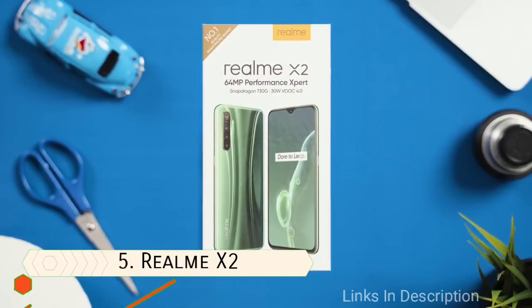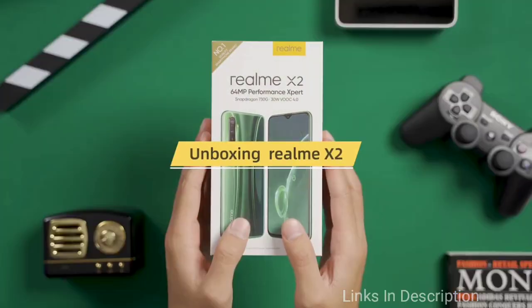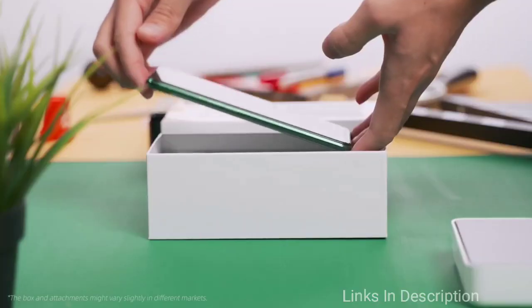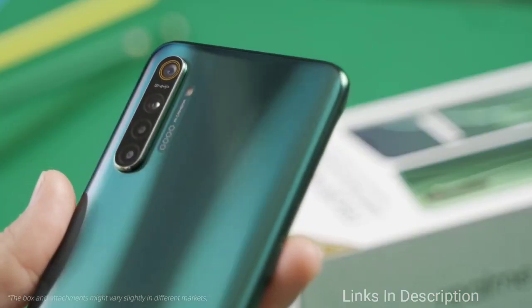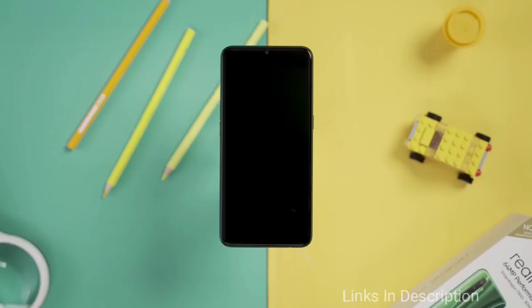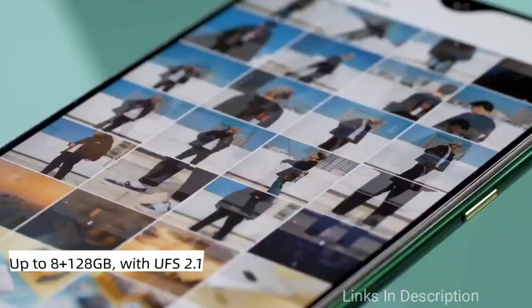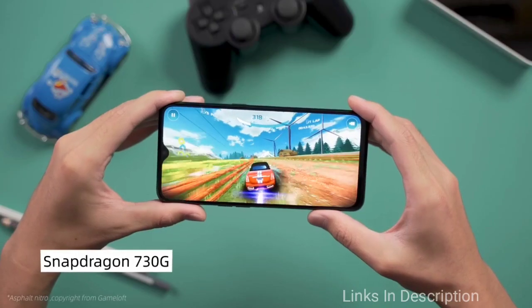Realme X2 is one of the best phones that Realme has launched till now, and also one of the best 4GB RAM smartphones you can buy right now. It gets power from an octa-core Qualcomm Snapdragon 730G processor along with three different storage configurations. The base variant has 4GB of RAM and 64GB of storage, costing around ₹16,000 in India and $240 in the international market. The mid-variant has 6GB of RAM and 128GB of storage, and the high-end variant gets 8GB of RAM and 128GB of storage.